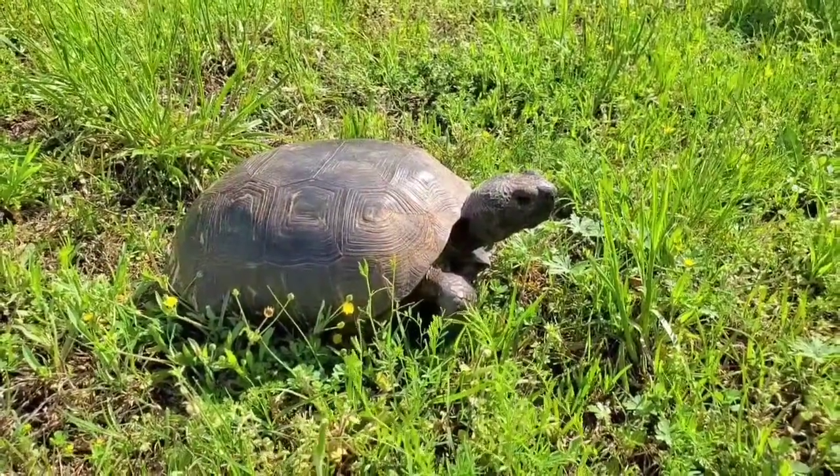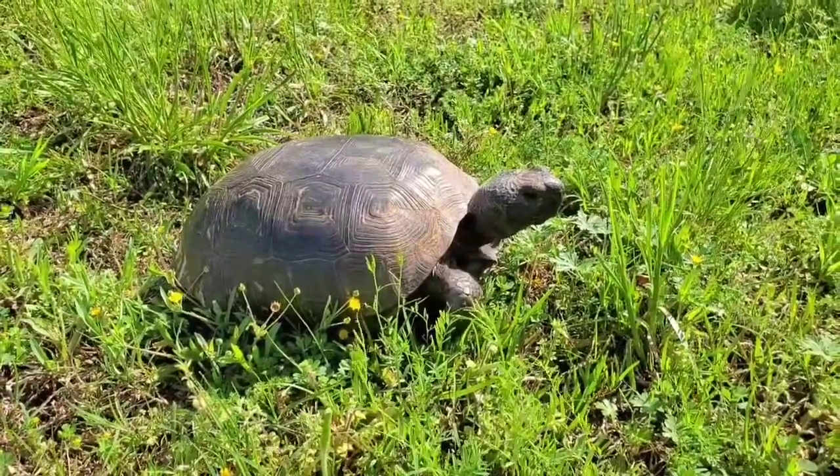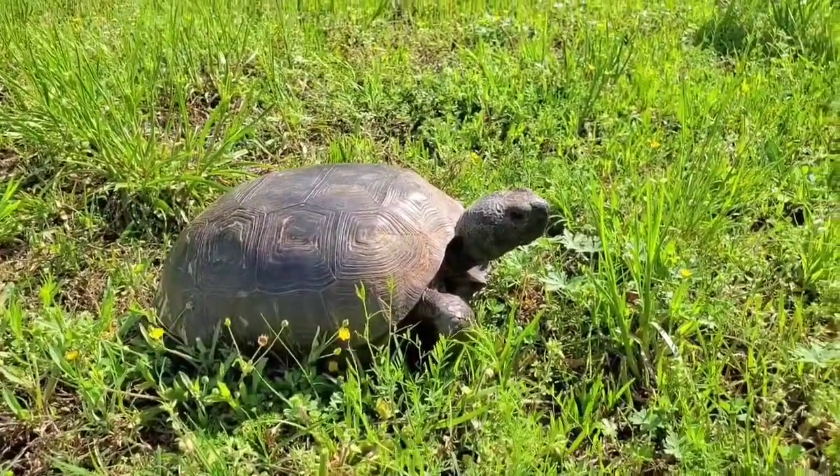As you can see, we're out here on our morning forage and she is hanging out, getting a little sunshine this morning on this beautiful day. Let me tell you a little bit about these guys.